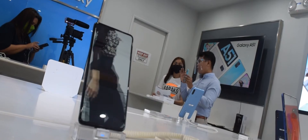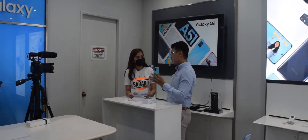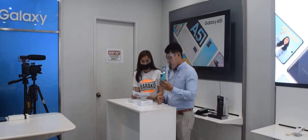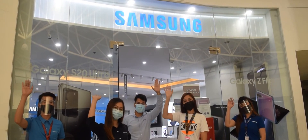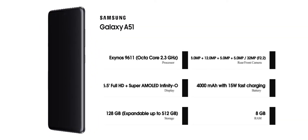Awesome Screen, Awesome Camera, Long-lasting Battery Life. Thank you.